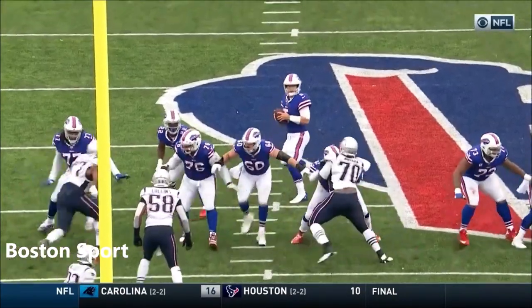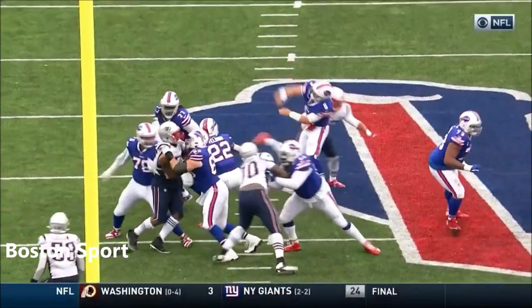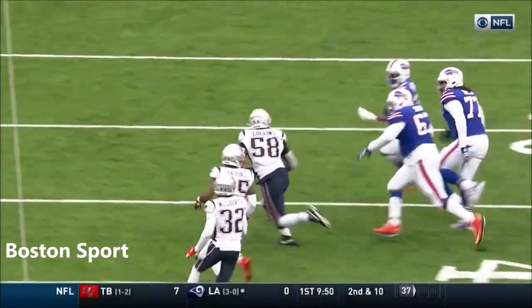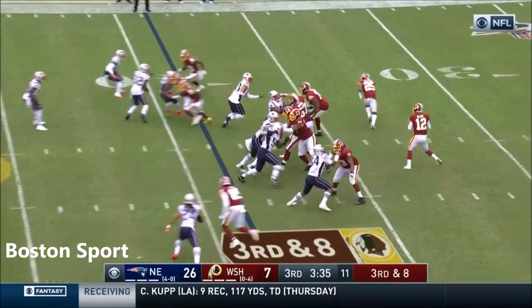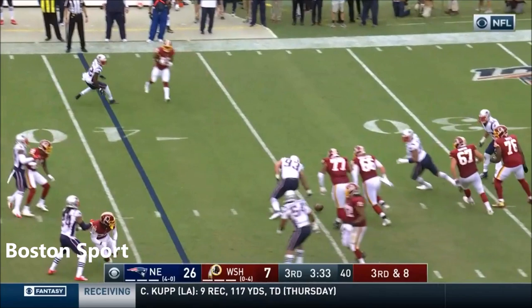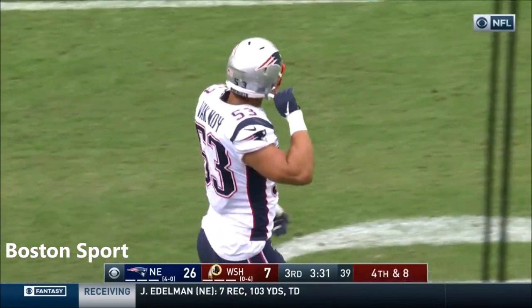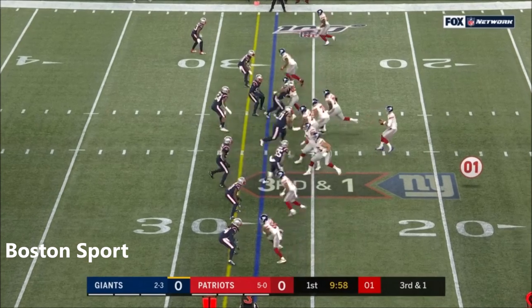Left side of the screen, watch him fire in. Yeldon blocking inside, doesn't see the linebacker come. Confusion reigns. Batted down just as he released it — that was Kyle Van Noy. And we're not able to run the ball at all.